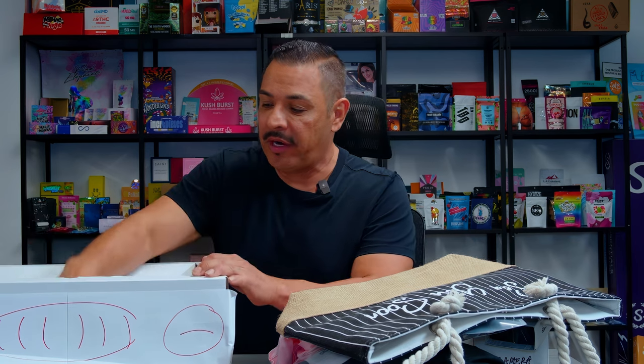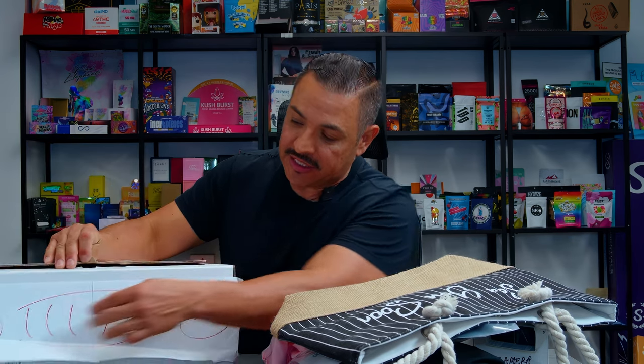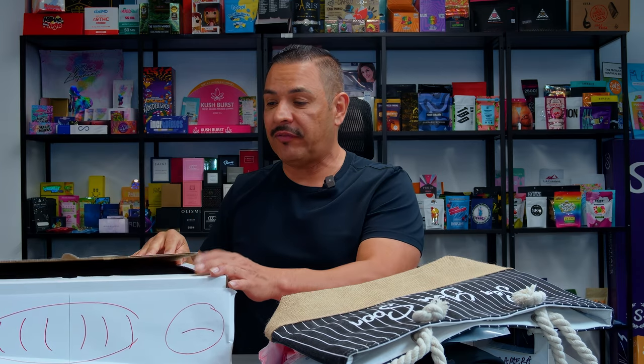Once we have a general idea of everything going inside the box, we make the box. The first sample is always a white sample. We wanted it to be like the Barbie car — like a trunk that opens up. We drew some little headlights, brake lights, and maybe a grill. This was the first prototype we made for the customer and sent off to them. Once the size, style, and how it was going to work were approved, we went into the artwork phase.